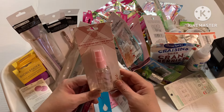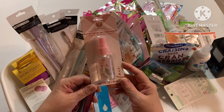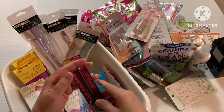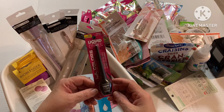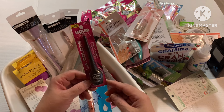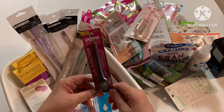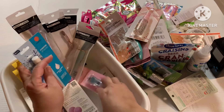I grabbed another bottle of the La Mercerie matte finish setting spray — I love this stuff, I've bought it several times and it has not disappointed, so every time I see it I grab it. It's also been a while since I've used liquid eyeliner — I used to use it all the time, then switched to eye markers and have been loyal to them since. But I decided to pick one up to try again.